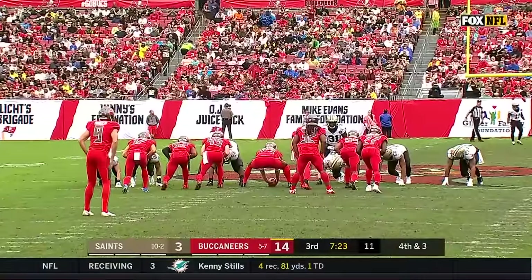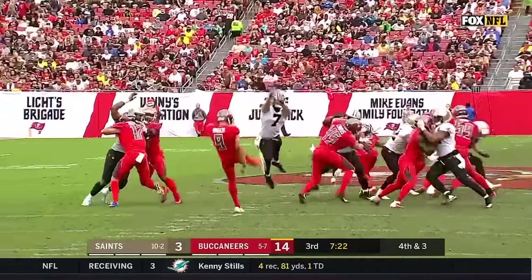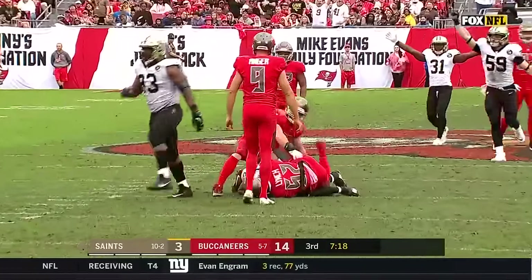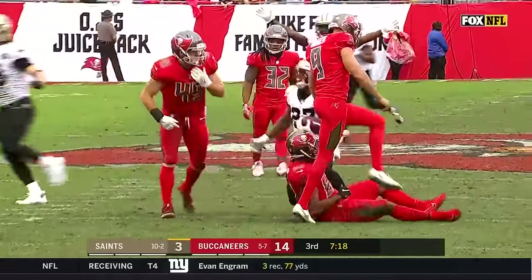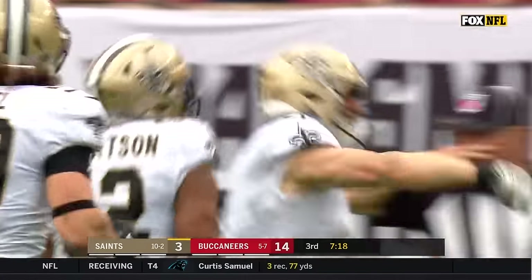They need a first-round bye — it's what Sean Payton emphasized to us. It's not going to happen if this offense doesn't get going. The punt is blocked, and it's recovered at the 29-yard line. Kasem Hill coming up with a huge play for the Saints on special teams.